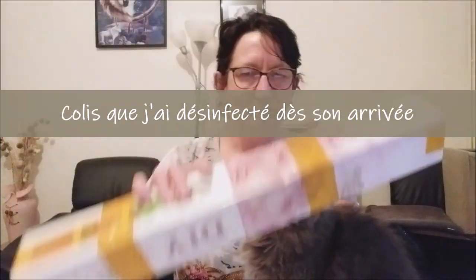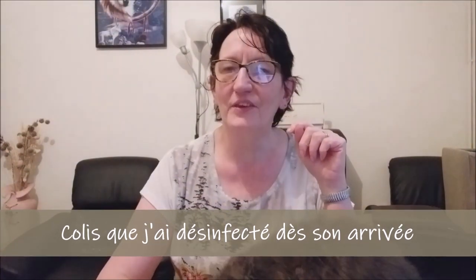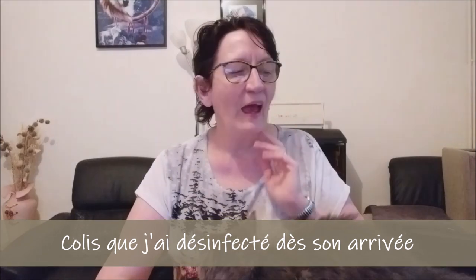Donc j'ai reçu aujourd'hui le colis pour le concours. Je vais vous montrer ce que c'est bien sûr. La boutique partenaire qui participe à ce concours, c'est la boutique Ibroderie Diamant. Voilà, certains d'entre vous connaissent déjà.